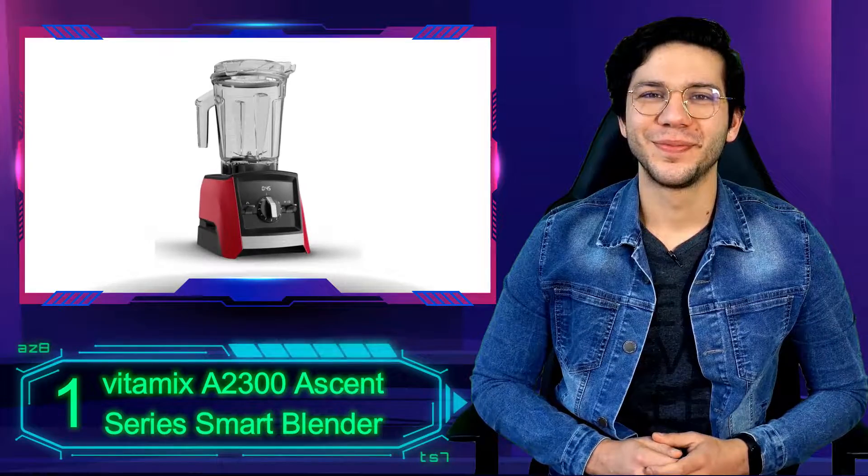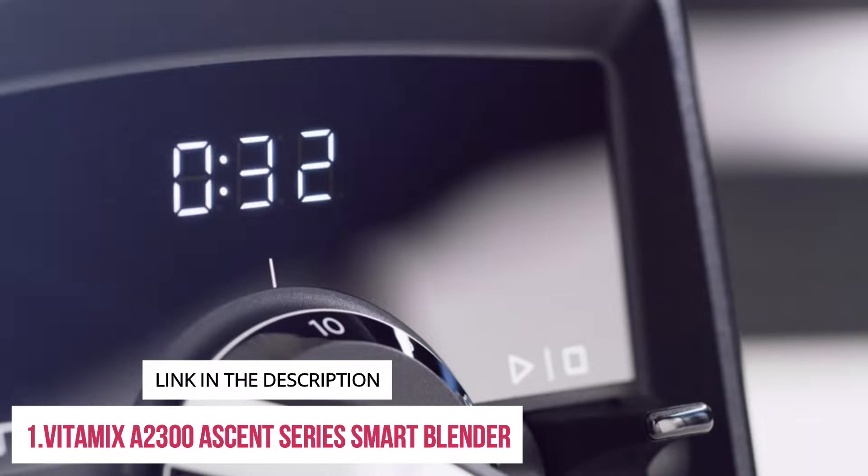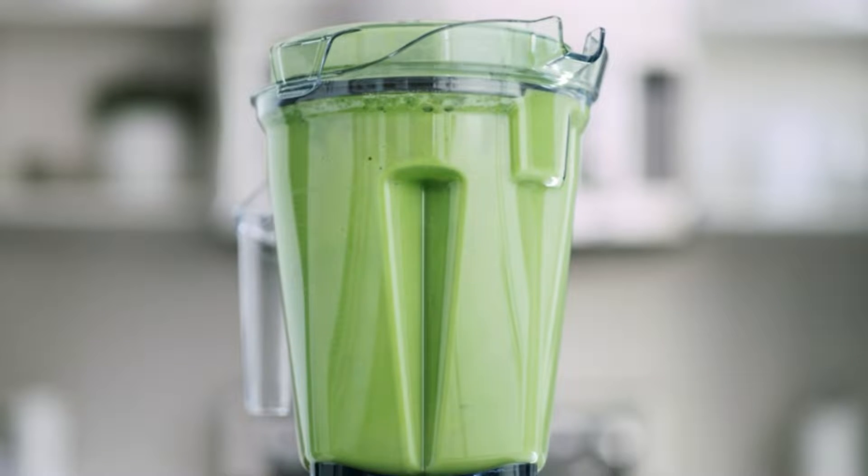Number 1: Vitamix A2300 Ascent Series Smart Blender. For a smart appliance that gives you tactile control, look at Vitamix's A2300 Ascent Blender.